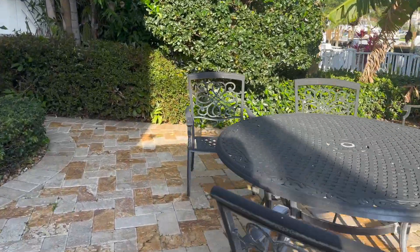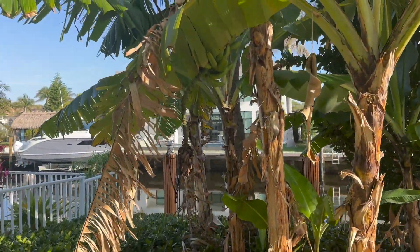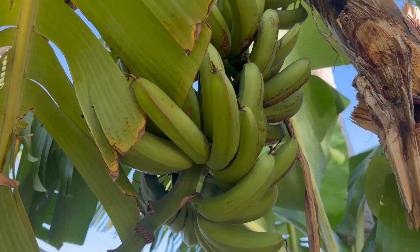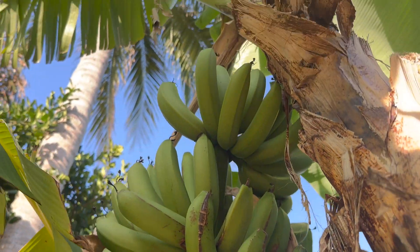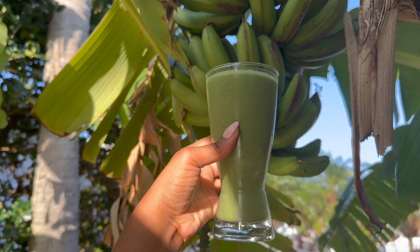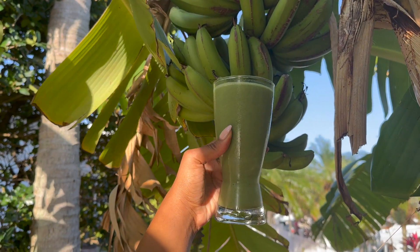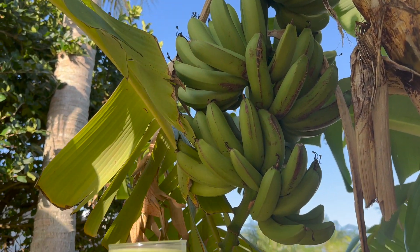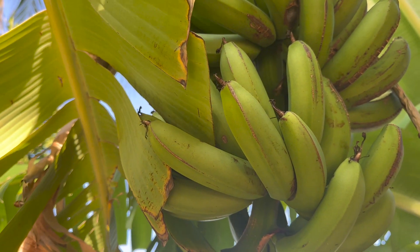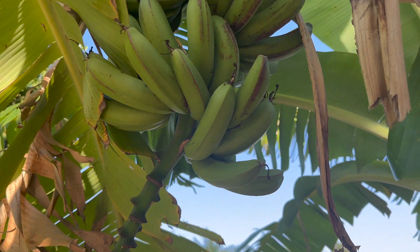I want to check on our bananas because pretty soon they should be ready. Yeah, I think they're almost ready — we get probably like 50 to 60 bananas on a tree and we have five banana trees. This looks like a really nice smoothie. It's almost impossible for us to eat all these bananas, so we're probably going to give some to friends, freeze some for smoothies.